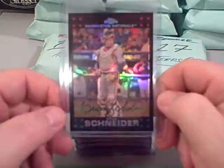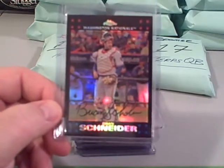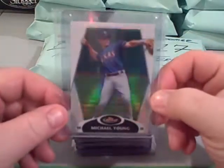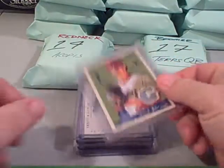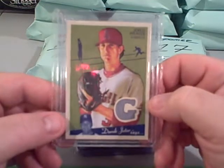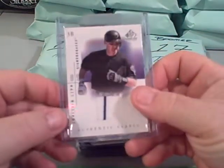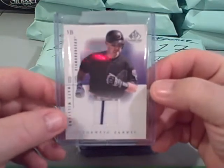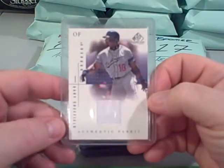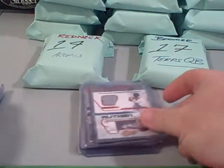Of course you pull the Brian Schneider card. This guy's got a refractor — Michael Young refractor for the Rangers. Jared Weaver jersey card, not numbered. Matt Williams with the pinstripe jersey. There's a Dodger for you — Gary Sheffield for the Dodgers from SP Game Used.